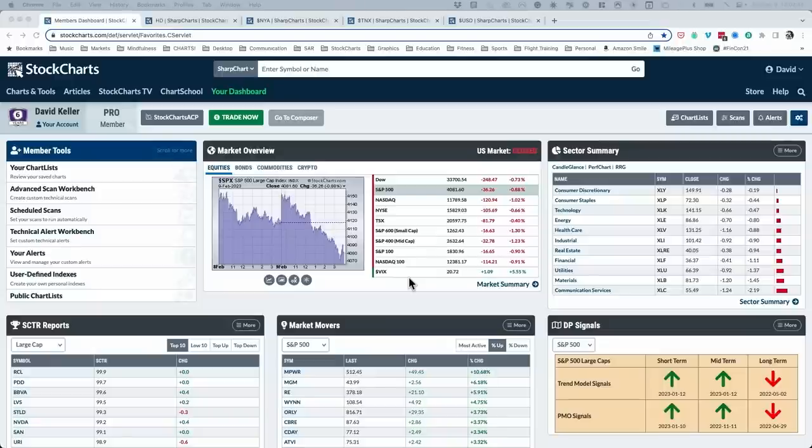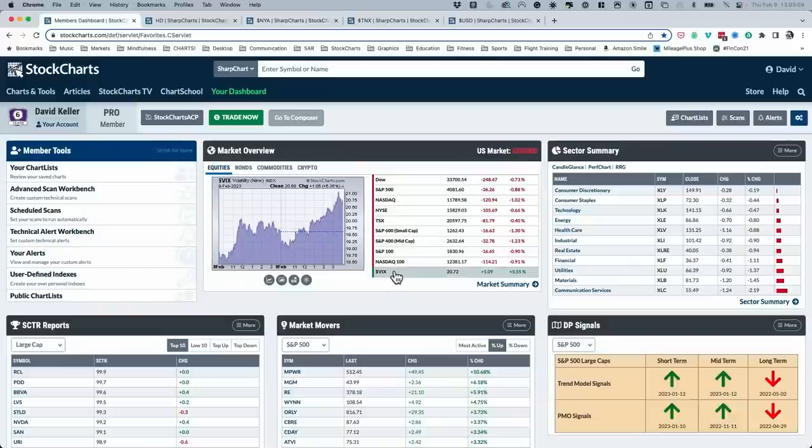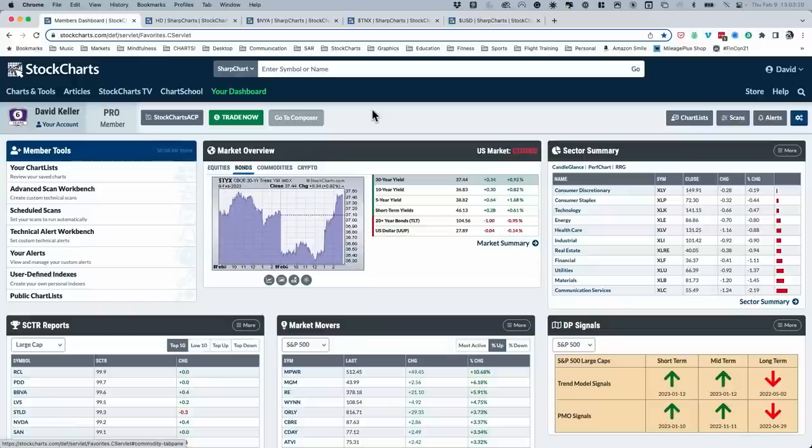The VIX back above 20 is a really interesting data point. We talked with Katie Stockton a week or two ago about what the market has been missing — a sustained advance on low volatility. That's what 2021 really was: moving higher with volatility relatively low. In 2022, more of a bear market phase with elevated volatility. We saw a rally off the lows, but the VIX remained on the upper end. It had been coming back below 20 in the last couple of weeks — is that the beginning of a more sustained advance? Now, all of a sudden, we've gone right back above 20, putting another question mark on this market.